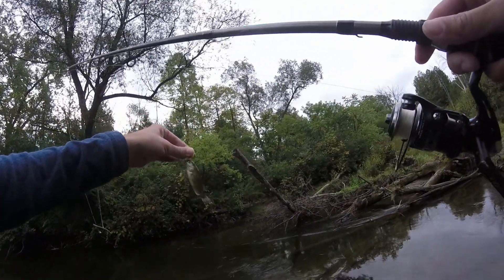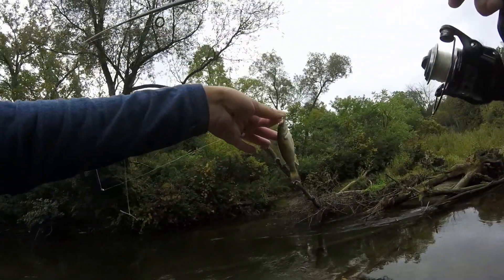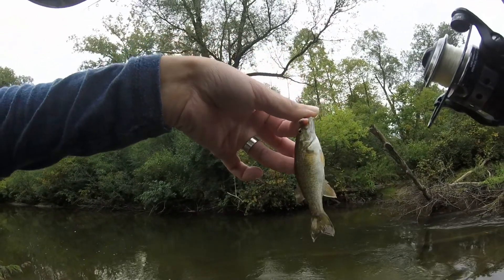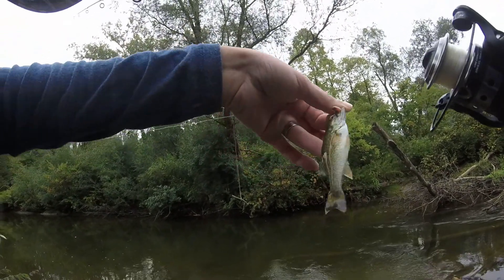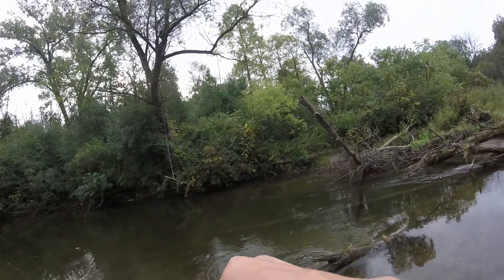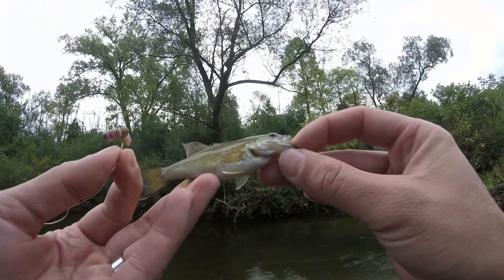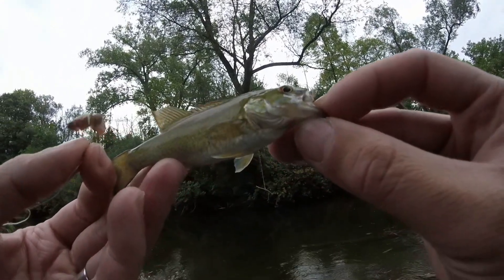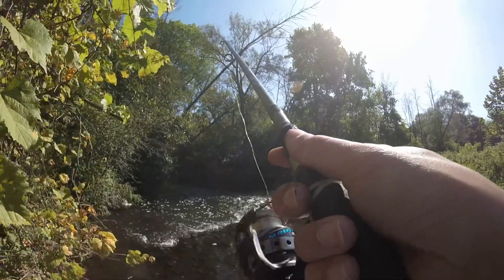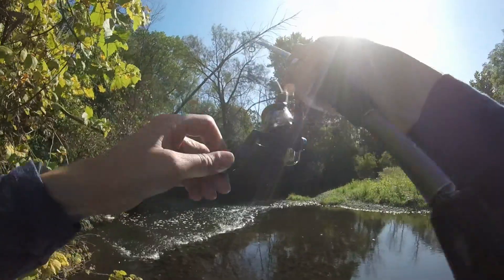I just caught another one of these tiny little ones. I was giving it a closer look and I don't know for sure, but it really looks like a tiny, tiny little smallmouth. It's got the right kind of patterning, it's got the same fins. So I don't know, it looks like a little breeding ground for them, but that's what it looks like - a really little smallmouth.